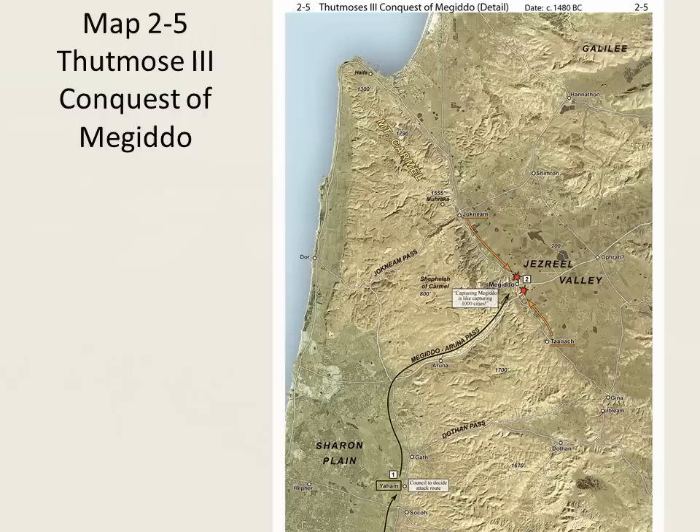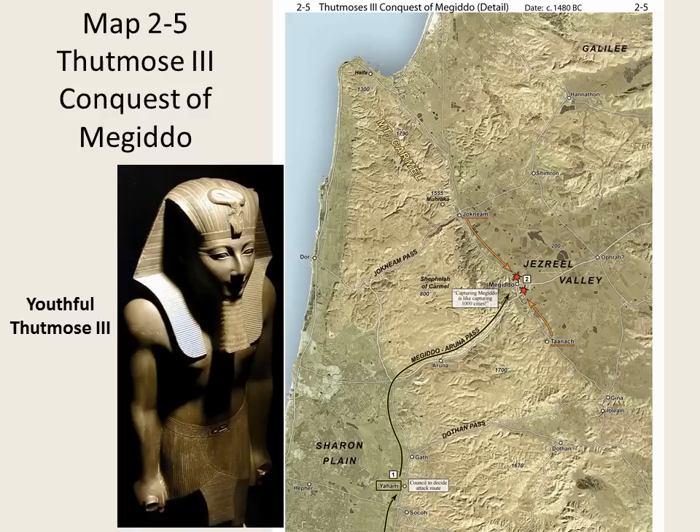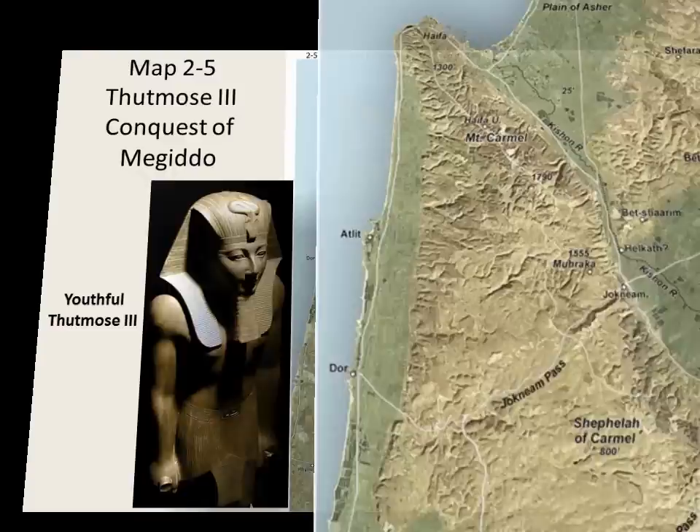Map 2-5 shows a campaign of Pharaoh Thutmose III. This Pharaoh may be the one who caused Moses to flee to Midian. Thutmose III made multiple campaigns into Canaan in an effort to secure control of trade routes in the plains. On one of those campaigns, Thutmose boasted of attacking Megiddo via the narrow Megiddo Pass. Giving a pep talk to his troops, he declared, 'Capturing Megiddo is like capturing 1,000 cities!'